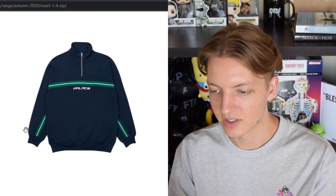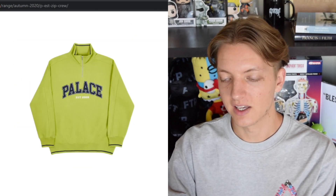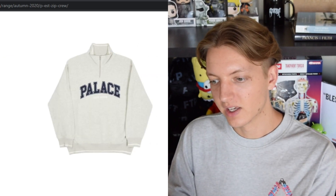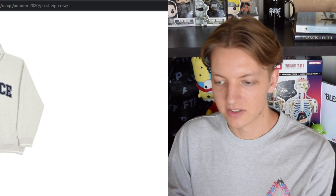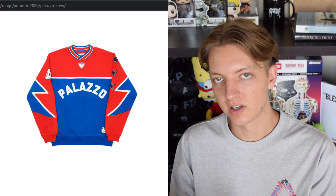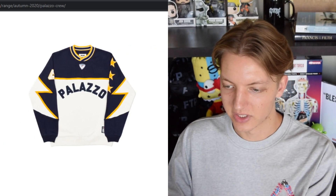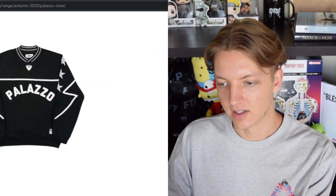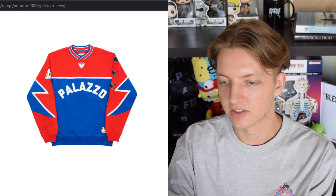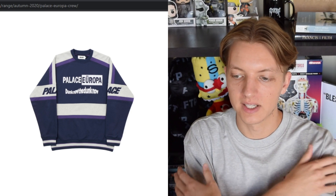We have a basically a quarter zip, which is very basic. The PS to zip crew — I really despise that green colorway, but in gray it looks all right, very simple almost like something from Gap. We also have the Palazzo crew, which I think is cool in one colorway but wasn't crazy about the black and gold. I do kind of like the red, white, and blue colorway. We have the Palace Europa crew — I like the paneling and branding on the sleeves, but not crazy about the 'Europa' and 'Done No' on the front.